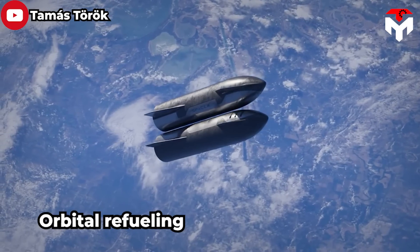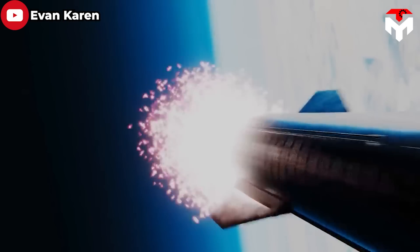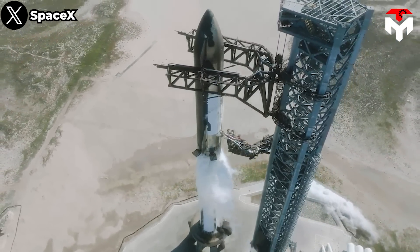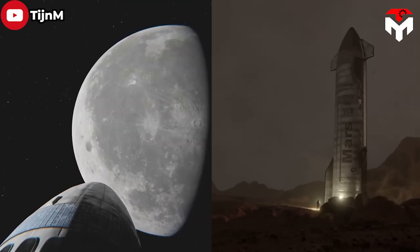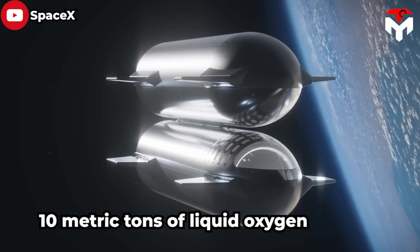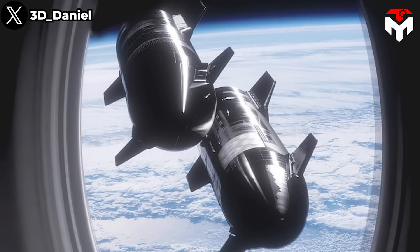This is called orbital refueling, which is expected to be tested in Starship's IFT-3 under a propellant transfer demonstration. The propellant transfer demonstration falls under a NASA tipping point contract awarded to SpaceX in 2020 for $53.2 million. As part of the contract, SpaceX will develop and test cryogenic fluid management technology, essential for future missions to the Moon and Mars. The first demo will involve transferring 10 metric tons of liquid oxygen between tanks within the Starship rocket.